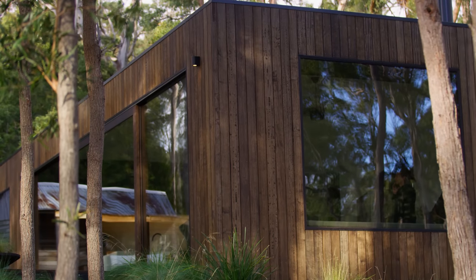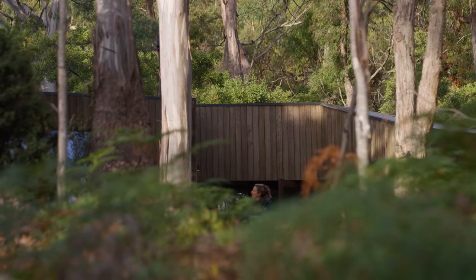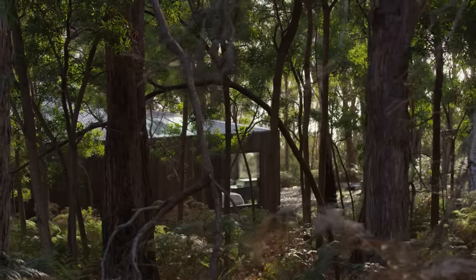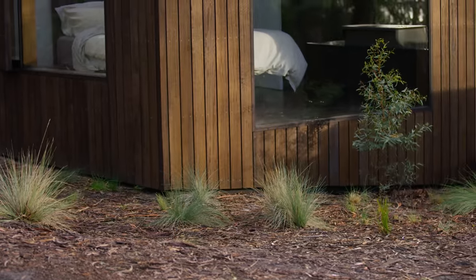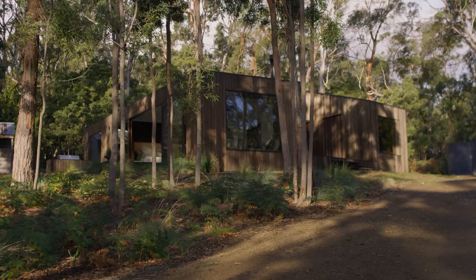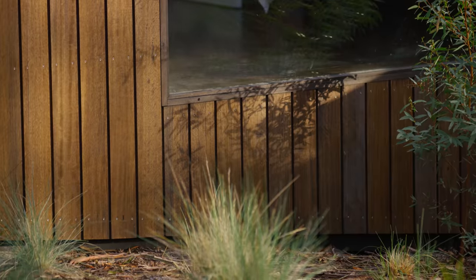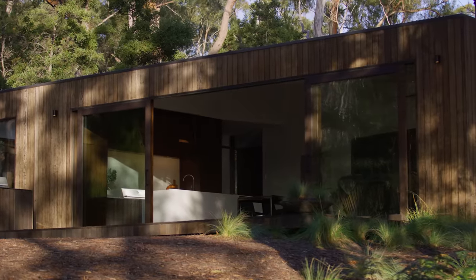The material palette we kept really simple — we really wanted the landscape to speak, not the architecture. And so we chose materials that work well within the landscape. We really tried to do as much as we could ourselves, from sourcing the timber locally, to air drying it, to making sure that it was up to the bushfire regulations.